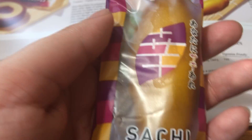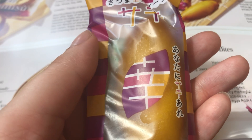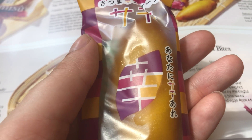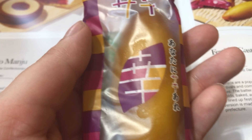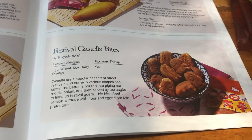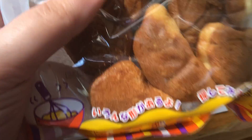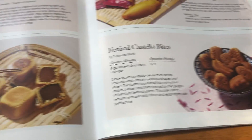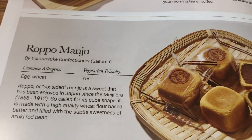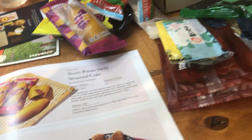There's a sweet potato steamed cake — it's shaped like a sweet potato, but they fill it with filling. It looks really yummy. And there are Castello Bites shaped like festival things like fish and octopus. I can get takoyaki at a place near me in Boulder.